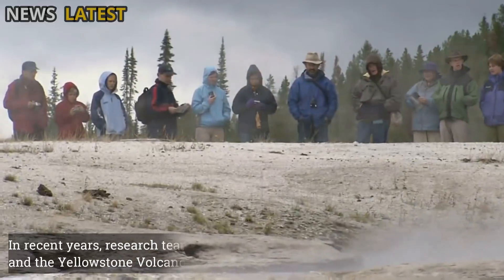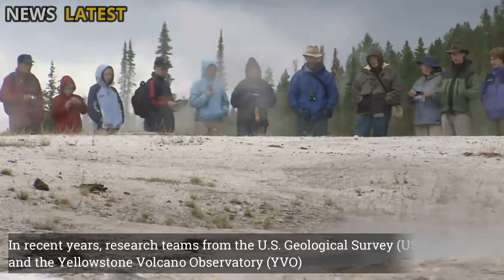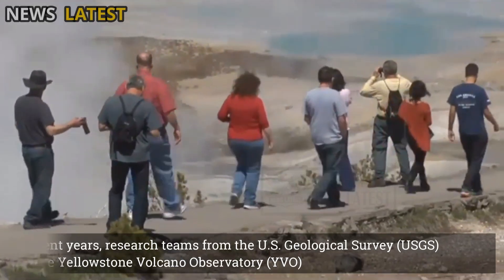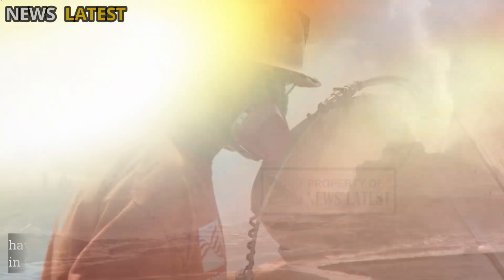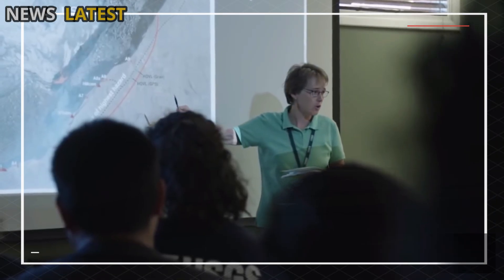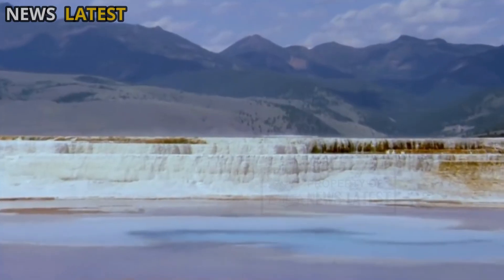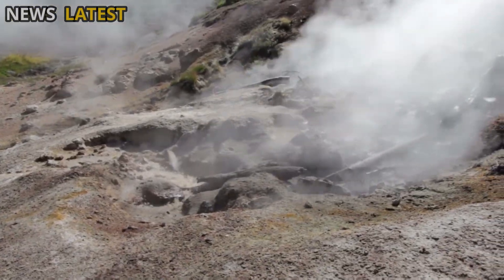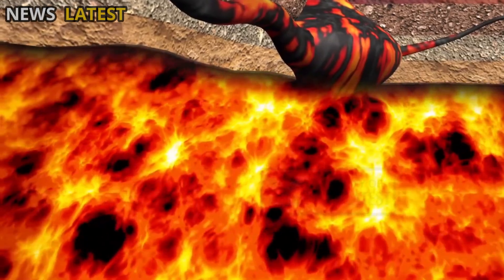In recent years, research teams from the U.S. Geological Survey and the Yellowstone Volcano Observatory have intensified monitoring of thermal activity in the region. Satellite data have revealed small fluctuations in ground elevation in some areas of Yellowstone, suggesting the movement of hot fluids beneath the surface.